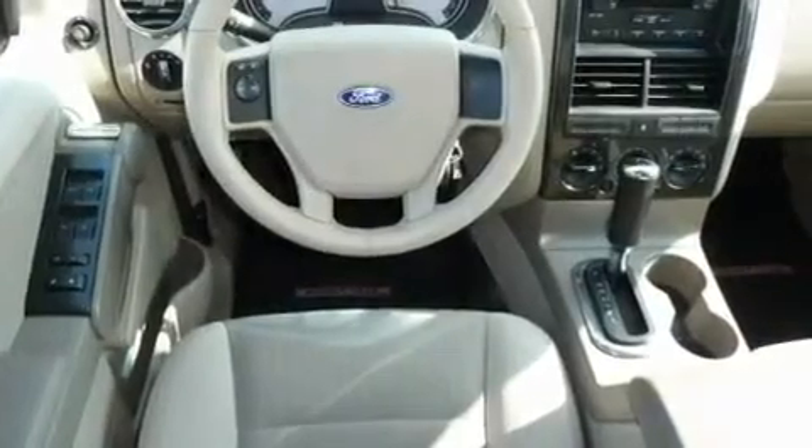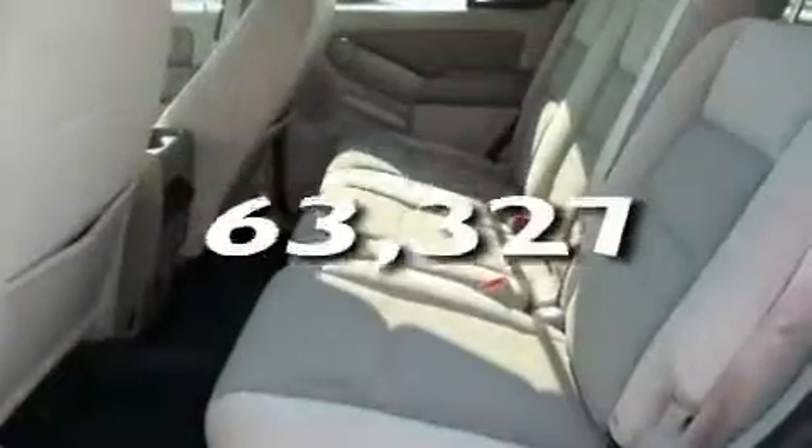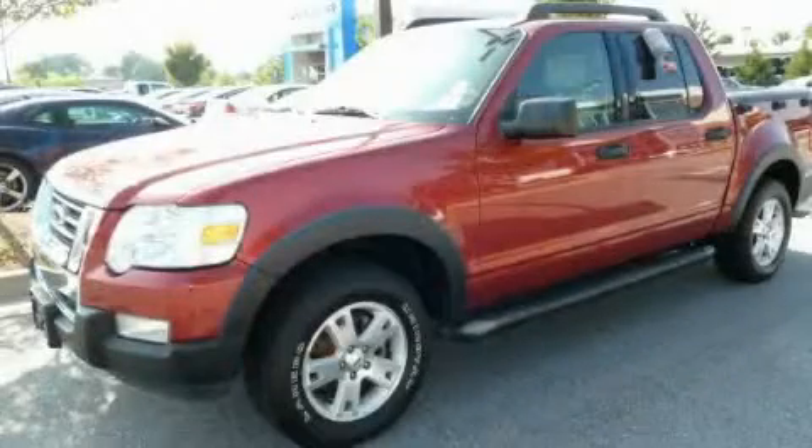Additional features include the SecureLock anti-theft system, a low tire pressure indicator, and roof rails. This automobile has fewer than 64,000 miles on the odometer. This vehicle is sure to sell fast — call and arrange your test drive today.